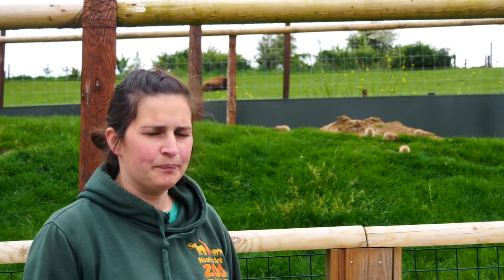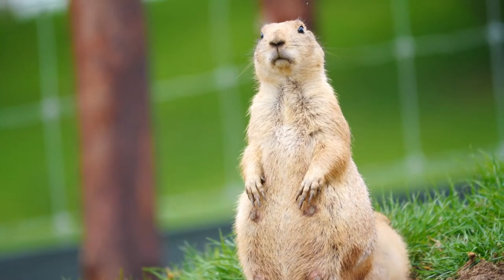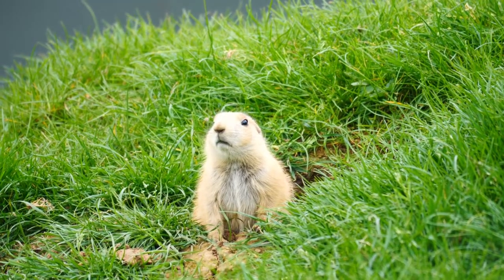One of the things prairie dogs are most well known for is their alarm calling, where they stand up on their hind legs and let out a bit of a screech. This is to let the others know that there may be a predator around — it's a bit of a warning call.